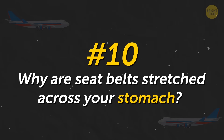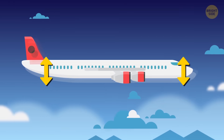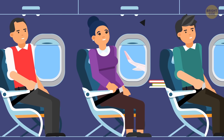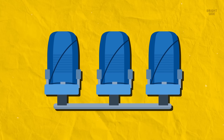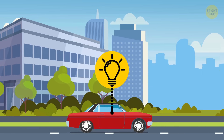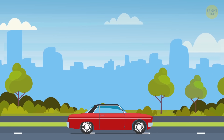Why are seat belts stretched across your stomach? When the plane gets into turbulence, it's tossed a bit in the air. The waist belt will simply hold you in place in case of a more severe shake. Shoulder straps would require more space between the seats, and this is not justified on a plane. In a car, the impact is usually much stronger, so you need that shoulder strap not to whoosh through the windshield.